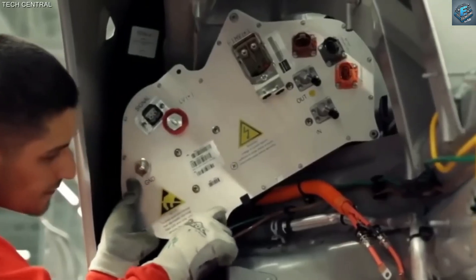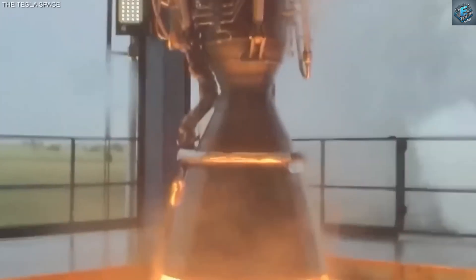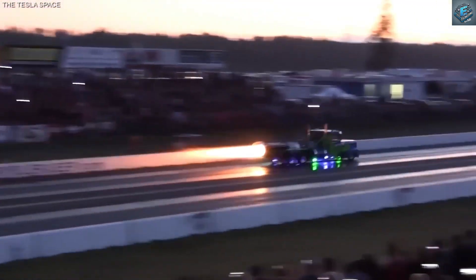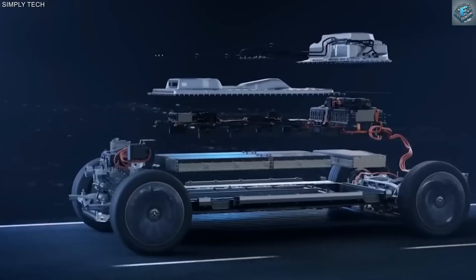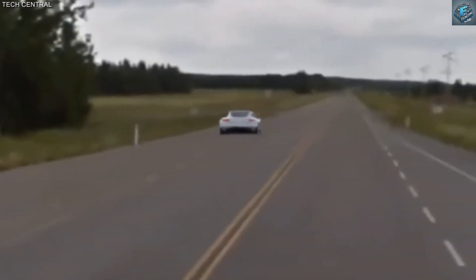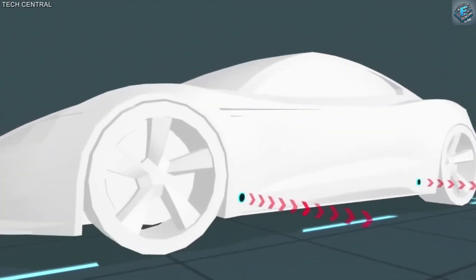Would you dare to ride in a flying car? Which feature of Tesla's flying Roadster excites you the most? Let us know in the comments below. Don't forget to like, share, and subscribe for more on the latest tech and Tesla innovations. Click the next video to explore even more amazing concepts.